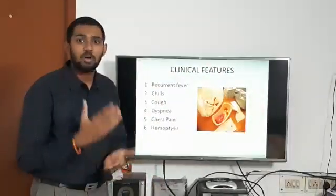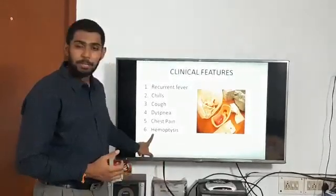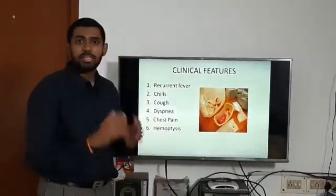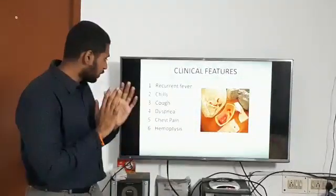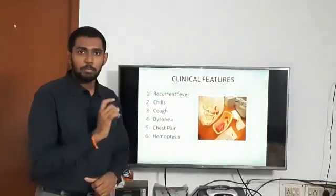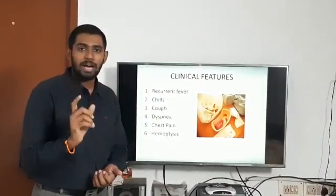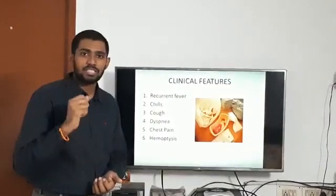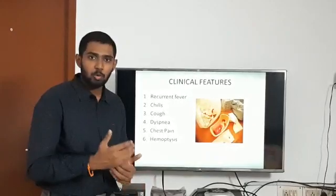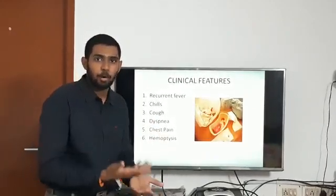But as soon as the patient coughs up blood, they give it significant importance. Hemoptysis is important because it can be the presenting complaint and also determines outcome — the natural course of this disease is often fatal, and the most common cause of fatality is massive hemoptysis.